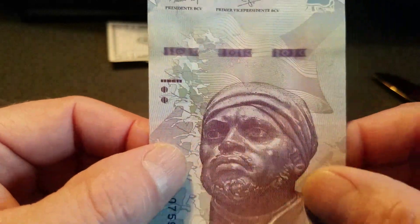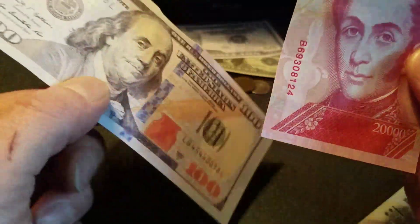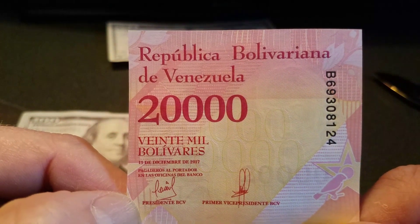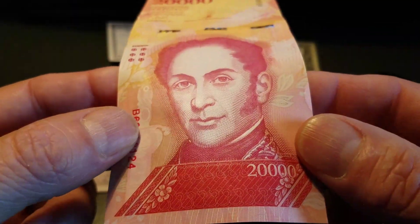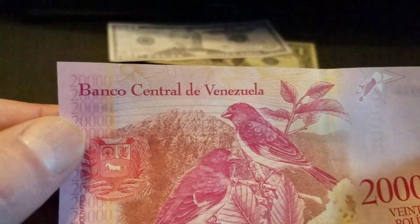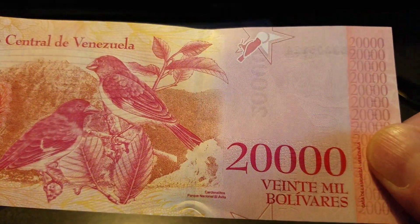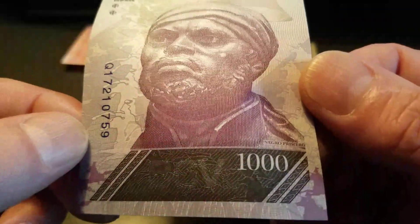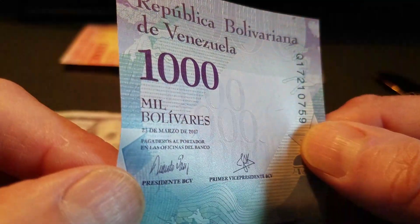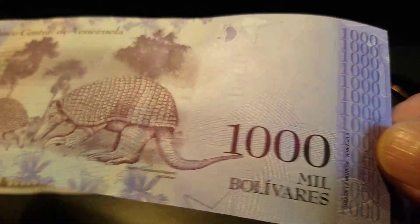Oh my god - dude, you know what, this is gonna go perfectly with my Israeli currency that I shared with you guys years ago. Look at that - 20,000 bolivares! Banco Central de Venezuela, 20,000 freaking bolivares! Oh my god. This is cool stuff, dude. Yeah, this is gonna go in there with my Israeli currency collection.